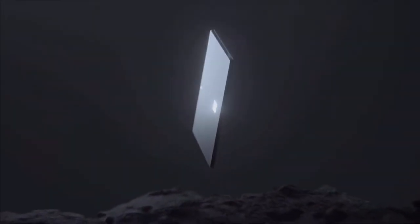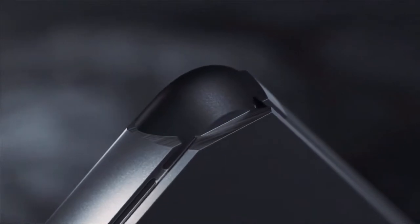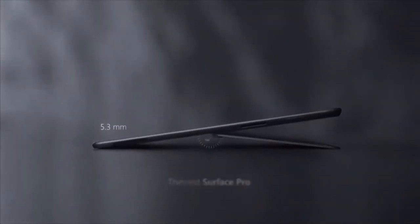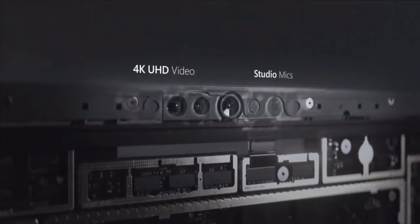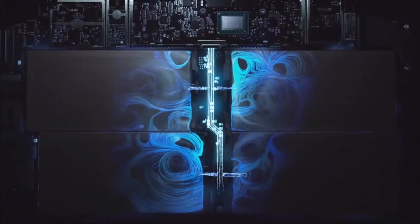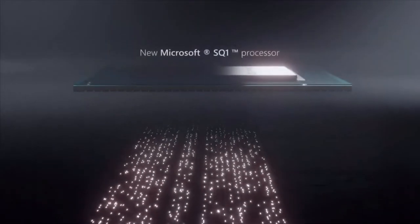Now let's talk about the meat and potatoes of the Surface event, and this is the stuff that was super exciting. They revealed their Surface Pro X. This was a bespoke XQ1 processor with built-in AI features. It's super light, weighing in at 1.68 pounds. It comes with a Surface Slim Pen and storage. Microsoft claims it has two teraflops of graphical processing so you can calculate all your floating points.